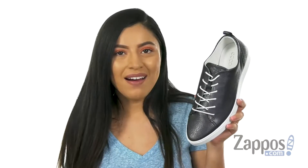Hola! My name is Nelly and I'm from Zappos.com. This is the Gillian Trend Tie from ECCO.